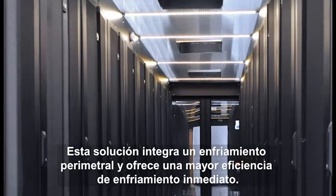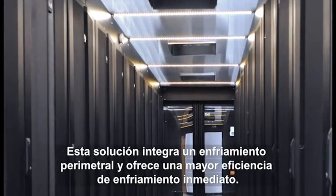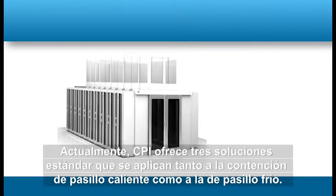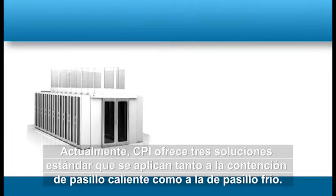Conversely, cold aisle containment isolates a room's cold air supply and confines it to an entirely closed-off area targeted at IT equipment instead of the room. This solution integrates with perimeter cooling and provides immediate improved cooling efficiency. Currently, CPI provides three standard solutions that address both hot and cold aisle containment.